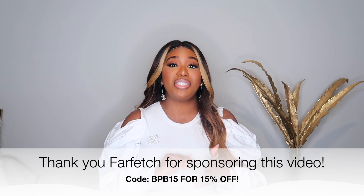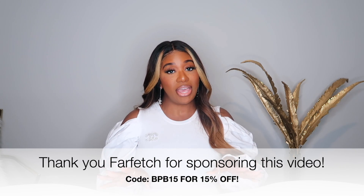...BPB15, you will receive 15% off your first purchase from Farfetch. Farfetch is definitely one of my favorite luxury retailers. The process is super easy as far as shipping and returns, and they have so many different items because they source from different boutiques all over the world. They carry brands like Awake Mode, Jonathan Simkhai, Gucci, Versace, and Valentino, so you really can't go wrong.